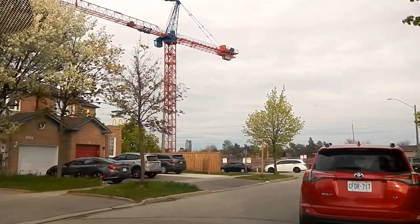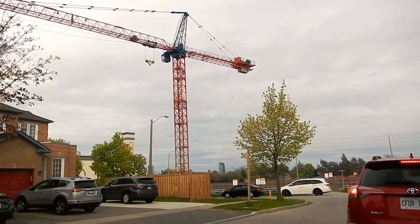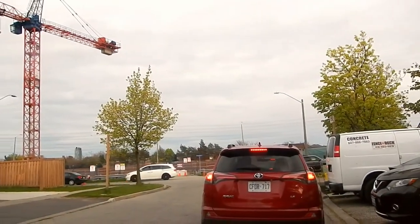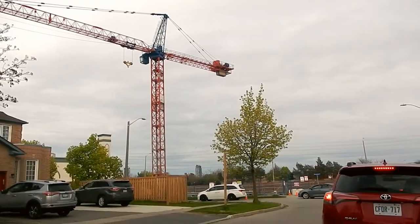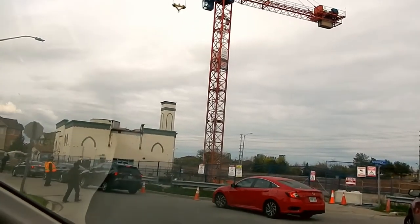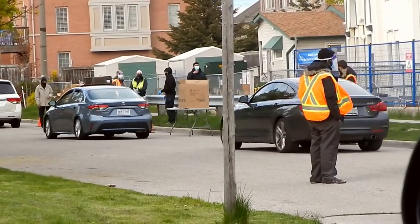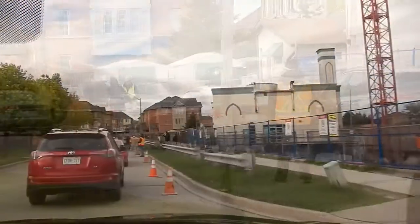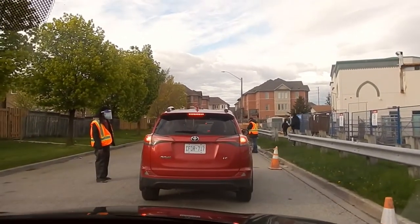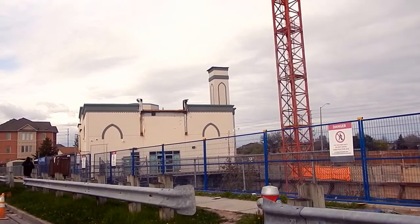We're all lined up to have the iftar brought to our windows. This is Masjid al-Faruq. It's a 17 million dollar project. Here's the original Masjid al-Faruq building — the first masjid in Mississauga, Ontario.